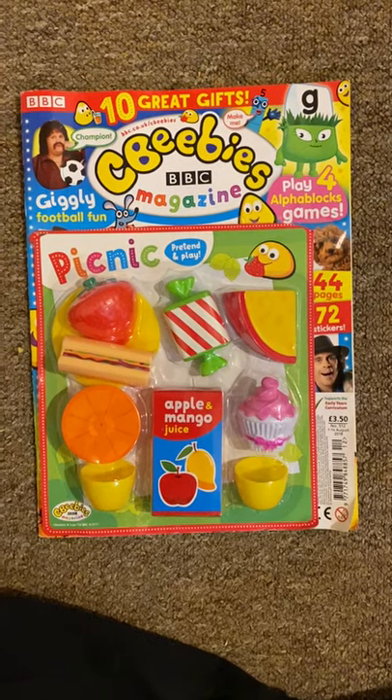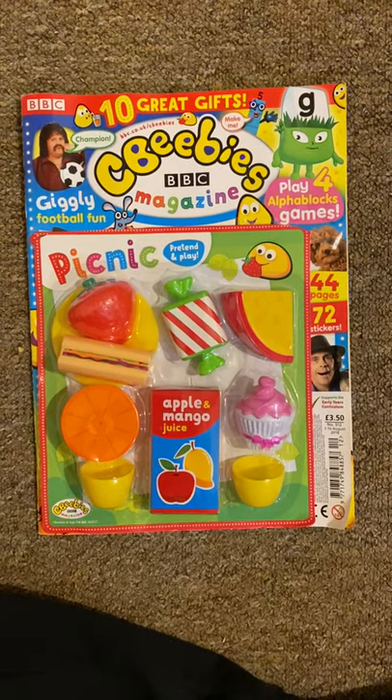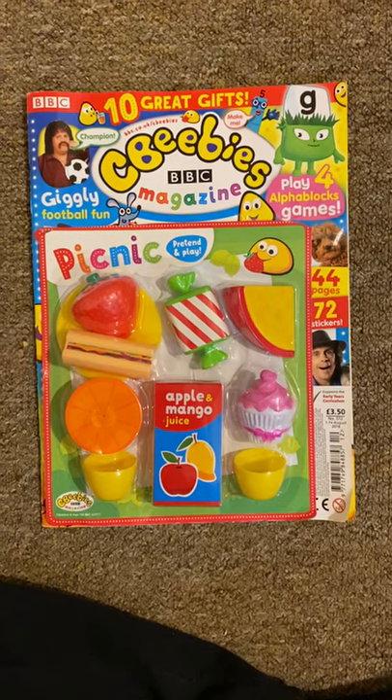Hello guys, this is Matthew CPJ here and today I'm reviewing another magazine from CBeebies.